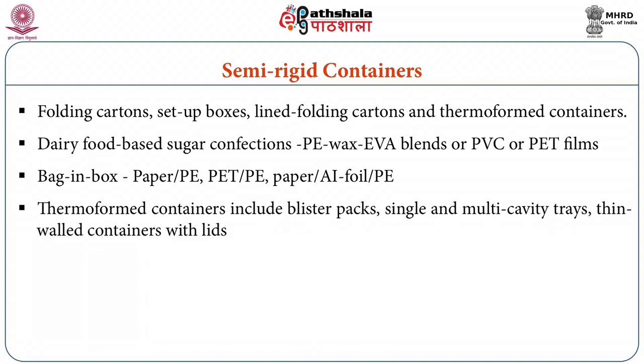Thermoform containers include blister packs, single and multi-cavity trays, thin wall containers with lids, etcetera. These are produced by the process of thermoforming by vacuum, pressure or mesh techniques. For packing sweets, thermoform tray-type containers are better suited.